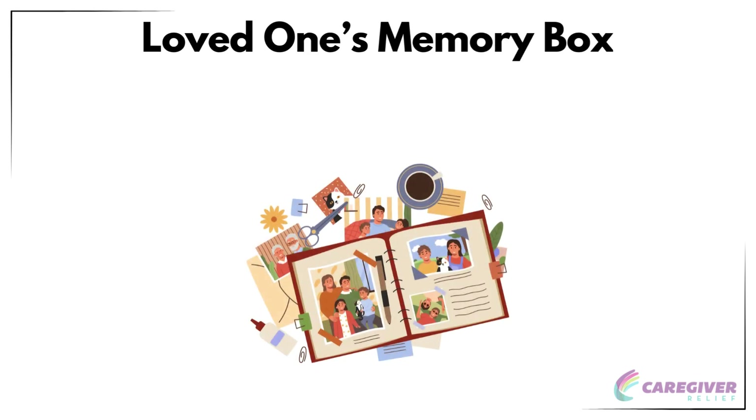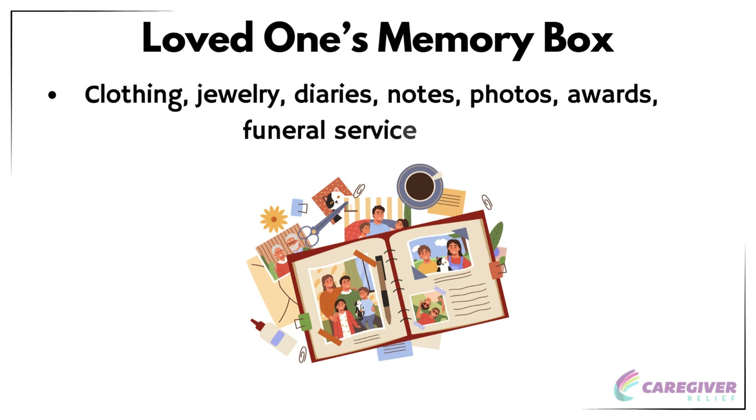A loved one's memory box is a special collection of items designed to remember someone who has passed away. Items that can be included in such a memory box include clothing, jewelry, diaries, notes, photos, awards, and a funeral service sheet. The purpose of a memory box for a loved one is to keep mementos from someone who has passed on, allowing you to always remember them and the special memories you shared. The funeral service sheet holds particular importance as it tells their life story and can be a touching tribute to their memory.